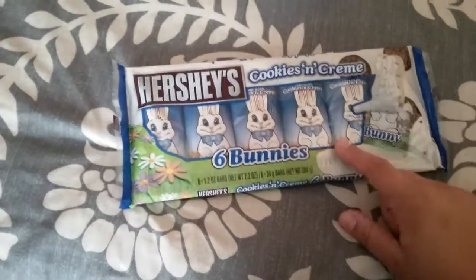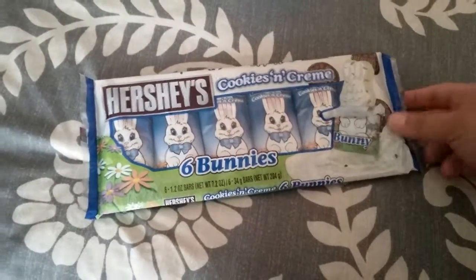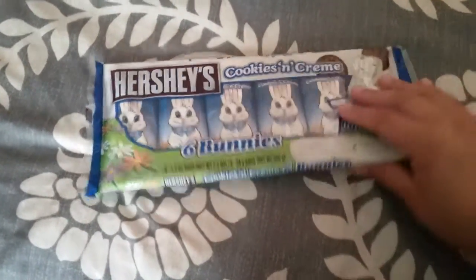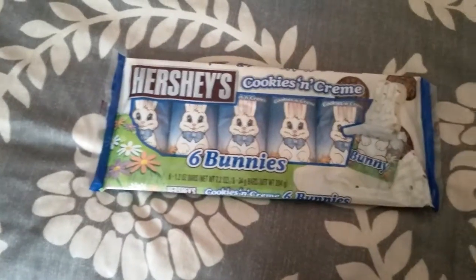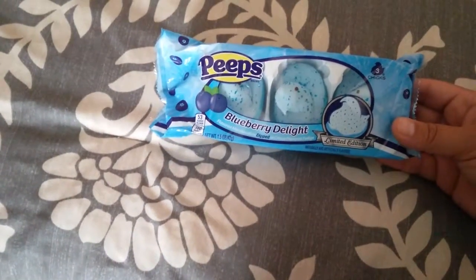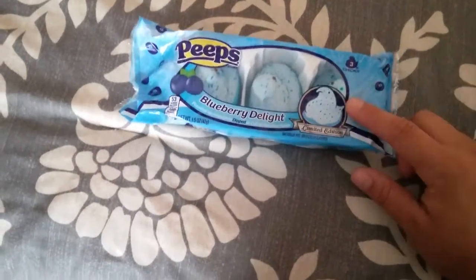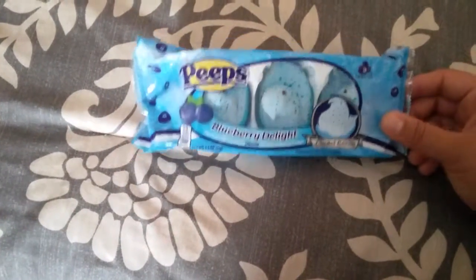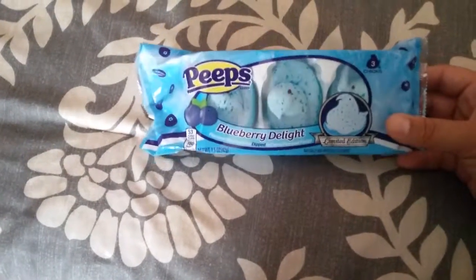All of Target's Easter candy is now on sale — of course, the weekend of Easter. I picked up some more chocolates to add into the Easter eggs, since I have a ton of eggs to fill. I also picked up a small package of Peeps for my cousin's baby's basket. His mom and dad will probably eat them, but I thought it was cute — it's blue, and a lot of the stuff in his basket is blue.